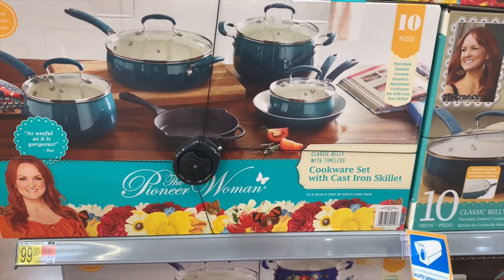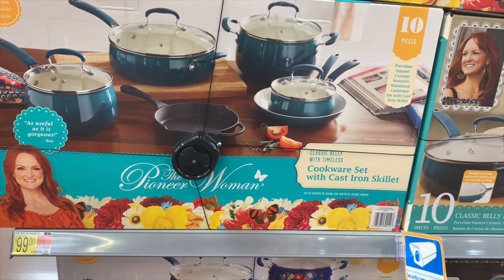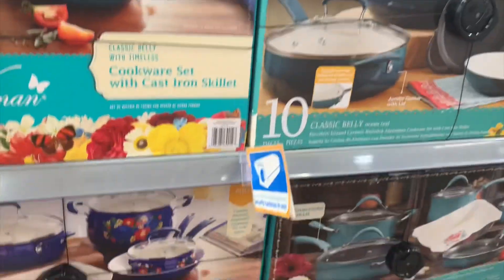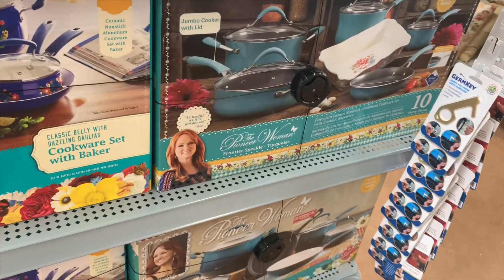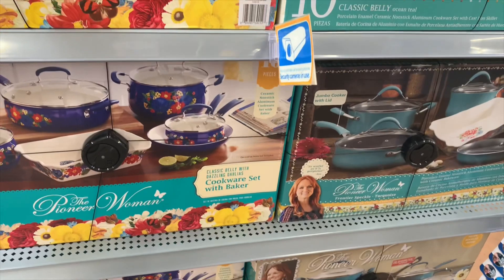They have all these pots and pans and bakeware sets — it's a 10-piece cookware set with bakeware. There's one in blue and then down here there's a darker blue with flowers on it. Those look like the only two options, and they're $99.